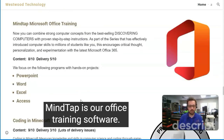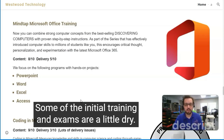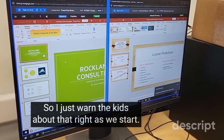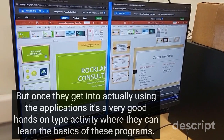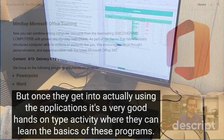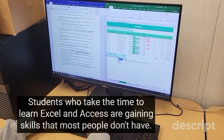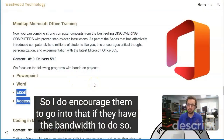MindTap is our office training software. I give the content an eight and the delivery a five. Some of the initial training and exams are a little dry, so I just warn the kids about that right as we start. But once they get into actually using the applications, it's a very good hands-on activity. Students who take the time to learn Excel and Access are gaining skills that most people don't have, so I do encourage them to go into that if they have the bandwidth.